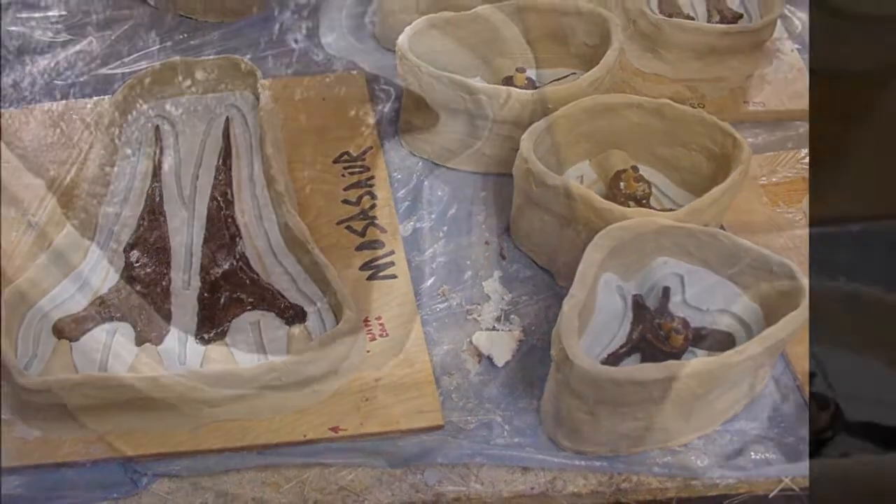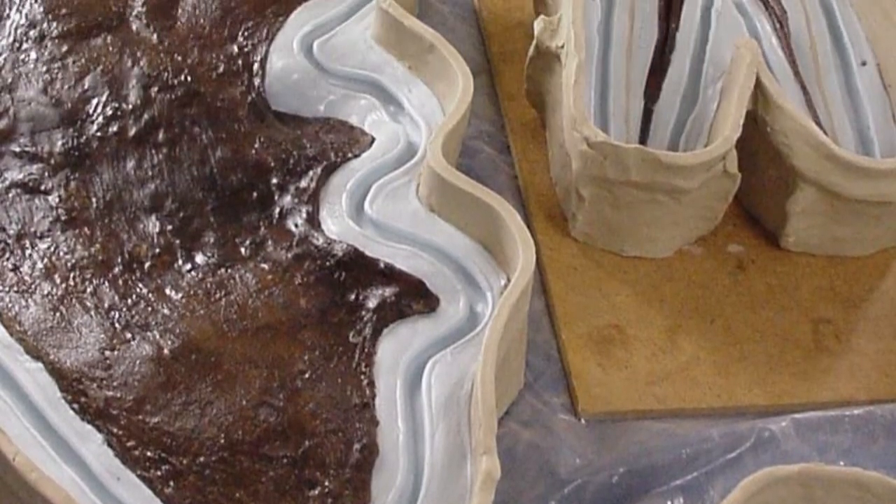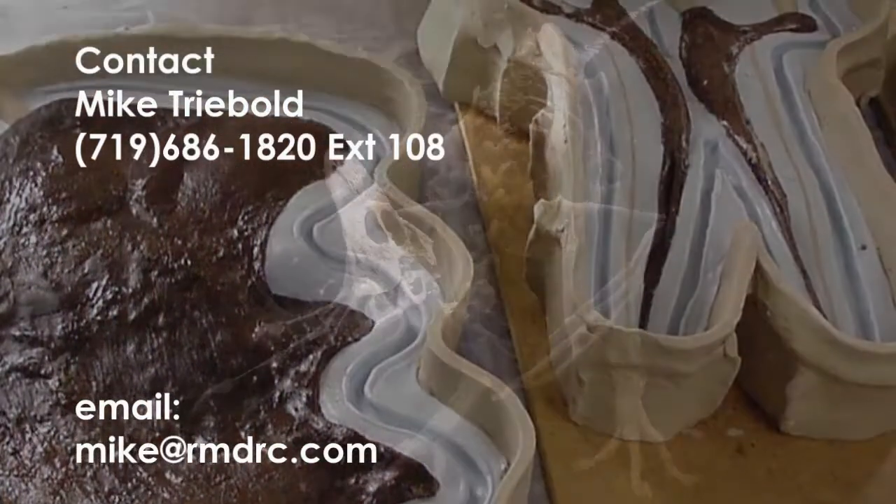The skeleton was prepared, restored, molded, cast, and mounted by Treebolt Paleontology.